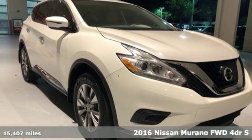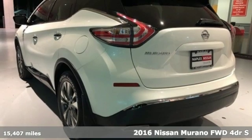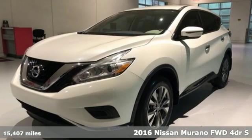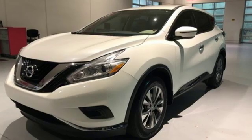It's a 2016 Nissan Murano. This crossover has a sleek design, comfortable interior, and plenty of power, so you can be more than just a driver. You can be a host.